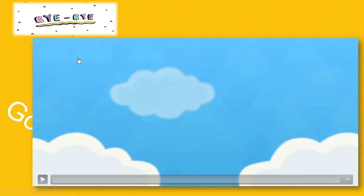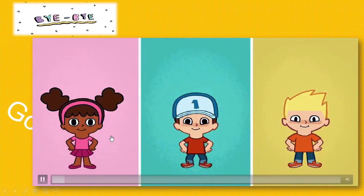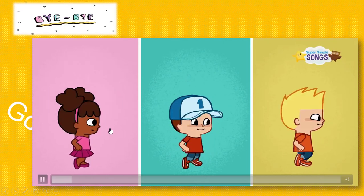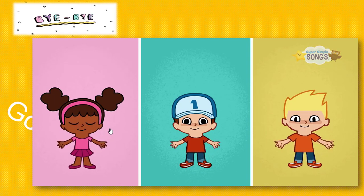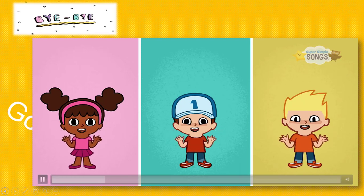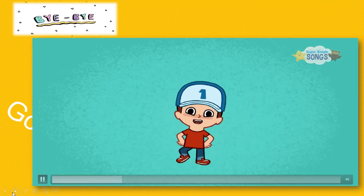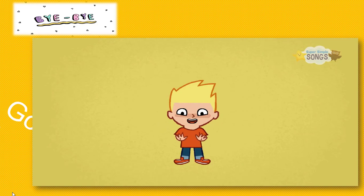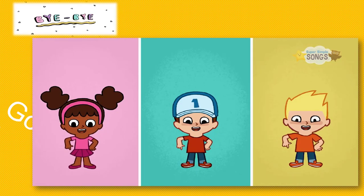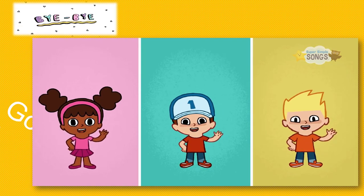And now let's sing the goodbye song. Goodbye, bye-bye! I can clap my hands, I can stamp my feet. I can clap my hands, I can stamp my feet. Bye-bye, goodbye!